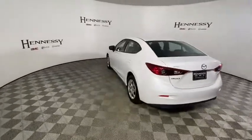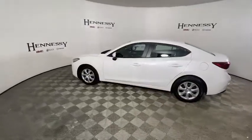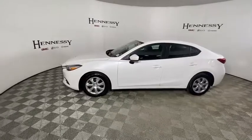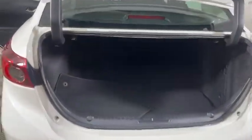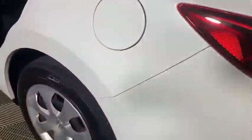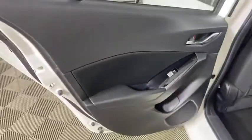This vehicle has less than 35,000 miles. Here are some of this vehicle's great options: traction control, dual airbags, power steering, four-wheel disc brakes, trip computer, rear window defroster, power windows, electronic stability control, brake assist, tachometer, remote keyless entry, panic alarm.